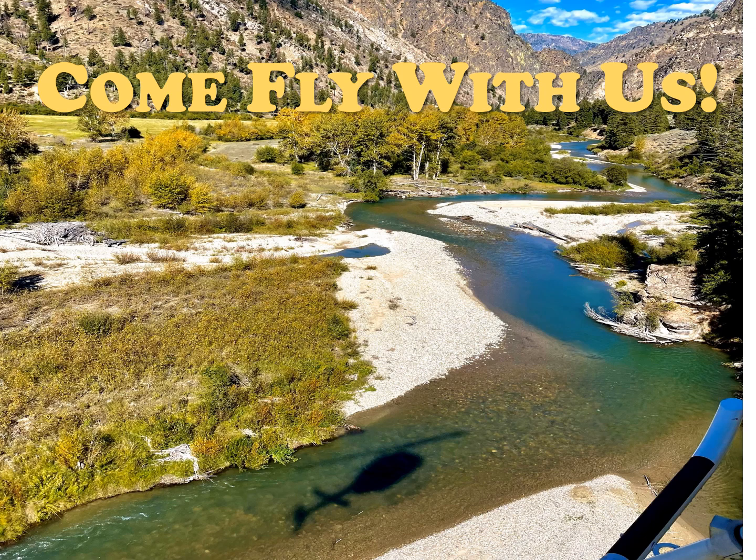So what does a Chinook salmon redd look like from the air? Come fly with us and find out! For the next several minutes we're going to look at a series of images collected with a drone in September of 2023.